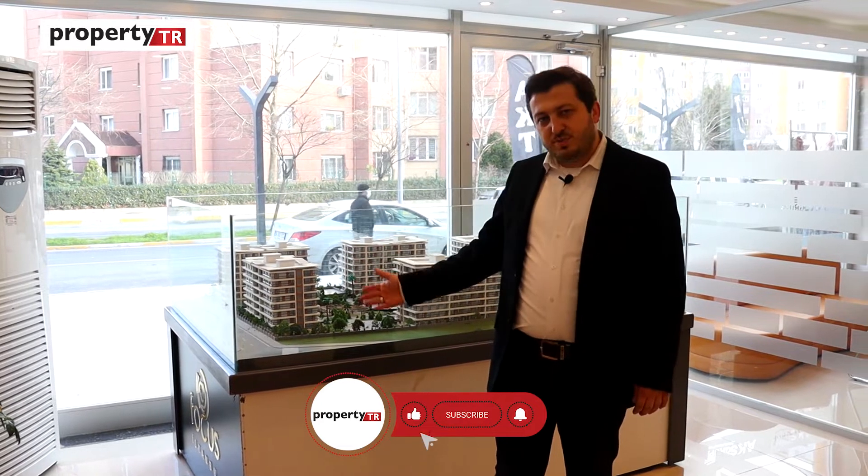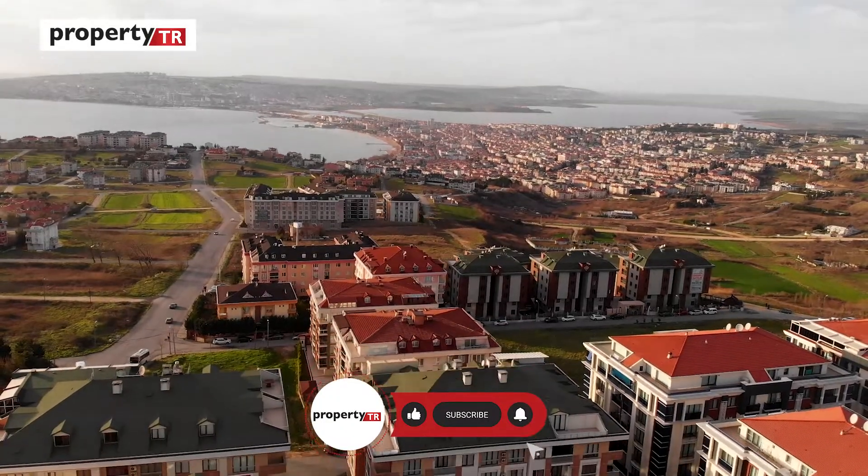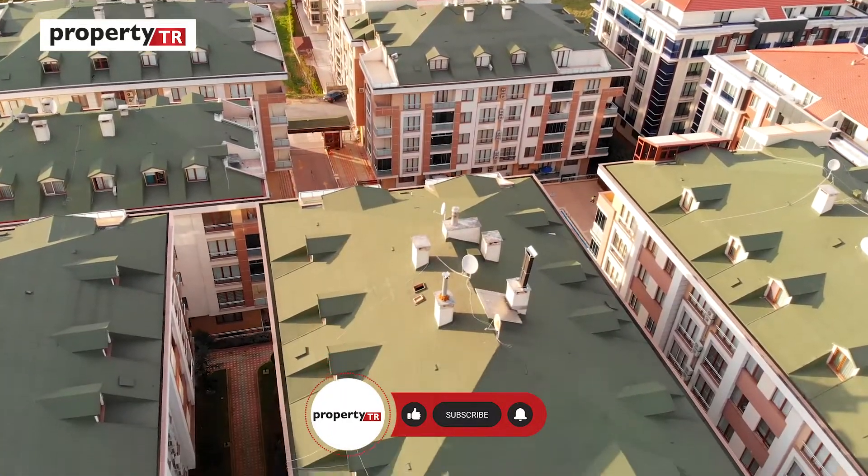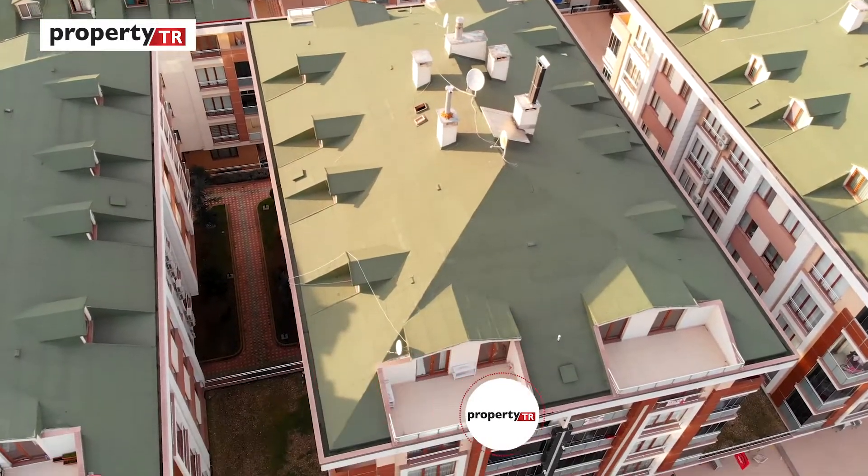Hello everyone, this is Abdul Latif from PropertyTR. Today I will introduce you to a project located in Beylikdüzü. I'm also living in Beylikdüzü, so I believe I can explain it better — I've been living here for more than 20 years.